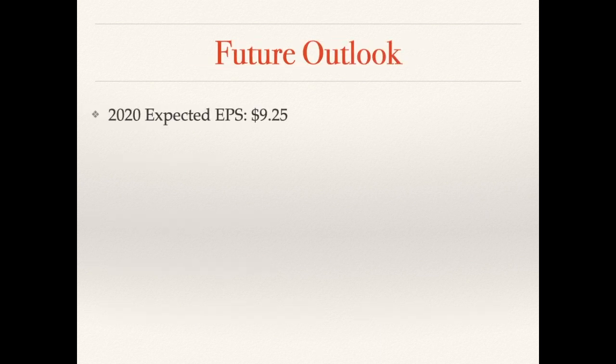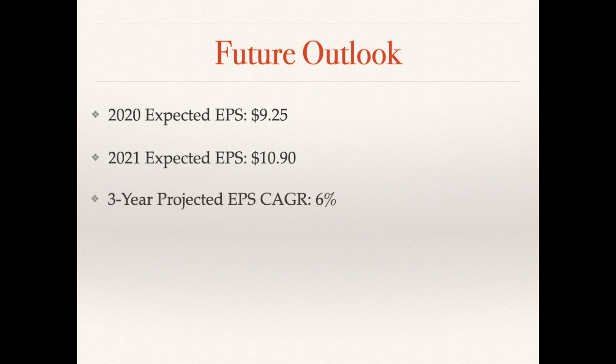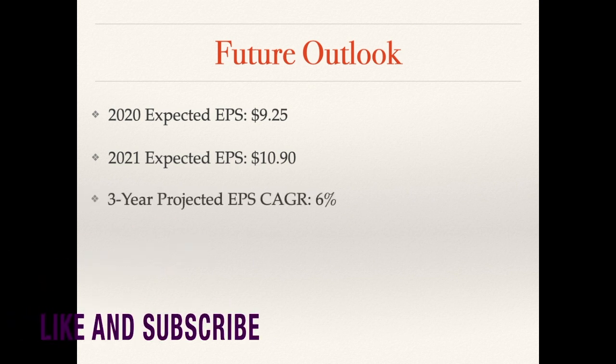For the future outlook: 2020 analysts are expecting earnings of $9.25, which is lower than 2019's $9.78. However, three months ago analysts were expecting only $9.13, so they've revised it upward to $9.25. For 2021, earnings are expected to reach $10.90 — much higher than 2019. That's because Buffett has been buying a lot of shares of companies. CFRA and other analysts are expecting around 6% earnings growth for the next three years.